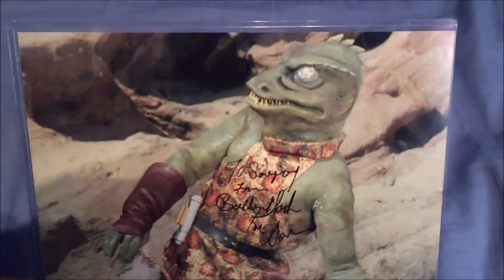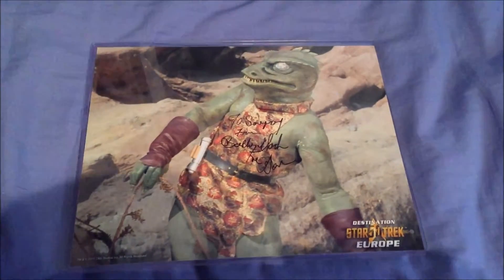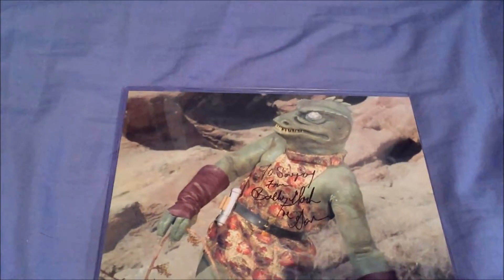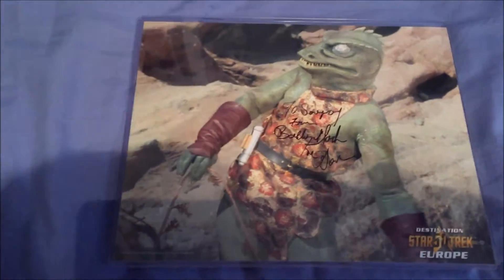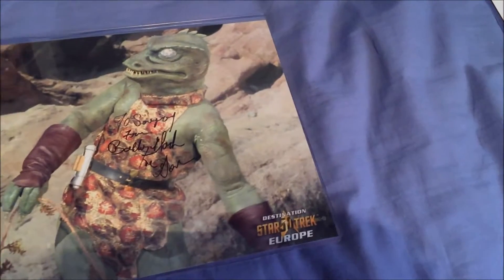Next I got Bobby Clark signed — Bobby Clark, the Gorn. He was nice, he was a bit hard of hearing actually. He was wearing a Gorn t-shirt — I think it said something like 'I am the Gorn Captain' or 'Fear the Gorn,' I can't remember. I said I love your t-shirt but he couldn't hear me. Anyway, this one was also 15 pounds. With the Dominic Keating and another one I'm about to show you, I didn't have to queue up — I literally just went there and paid at the desk.